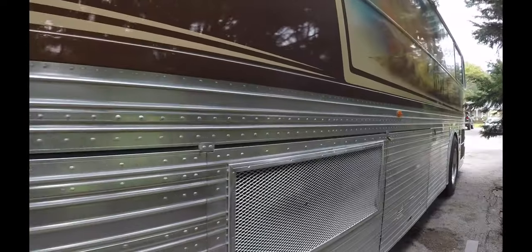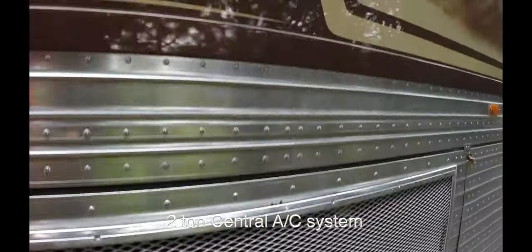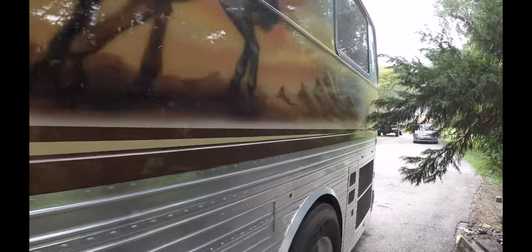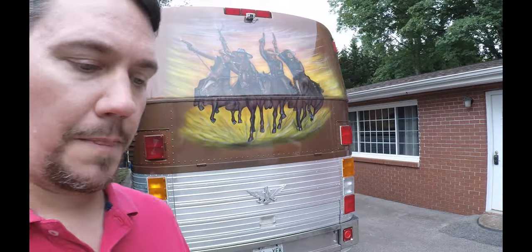It actually has a house air conditioning unit in there — like a two-ton house unit with an air handler inside, just like you'd have at your house. And it will pull it down, the gentleman says, from around 100 degrees inside down to about 75 in about 8 to 10 minutes.